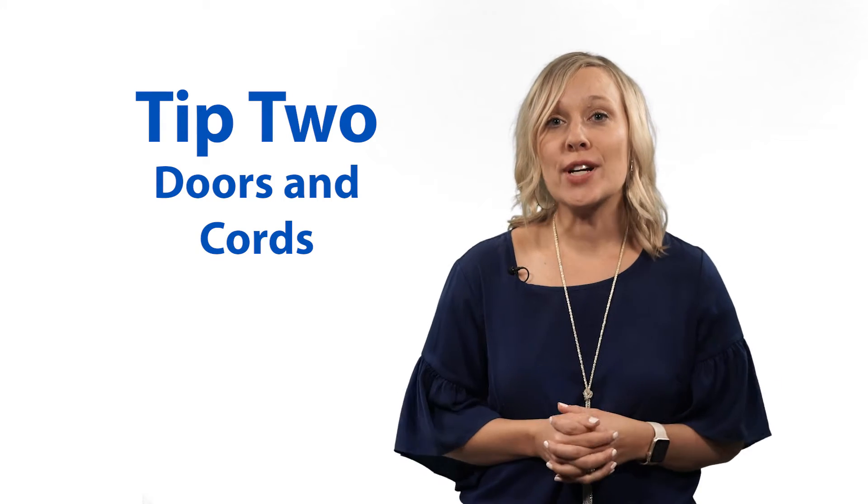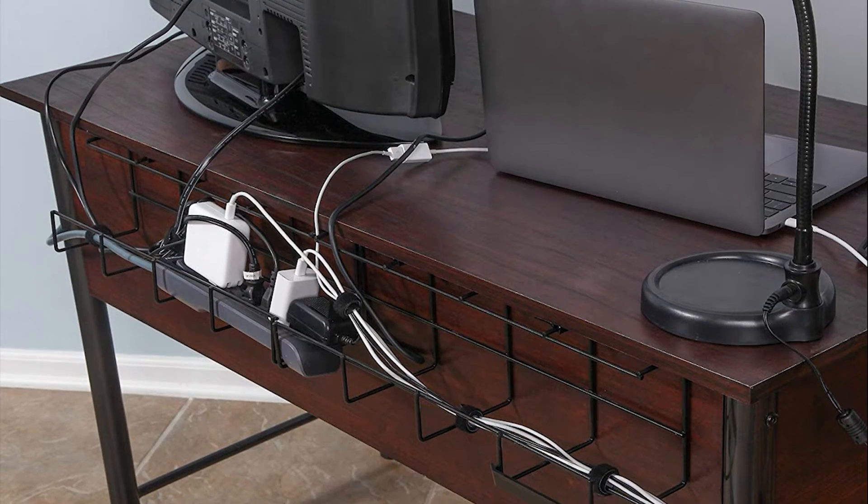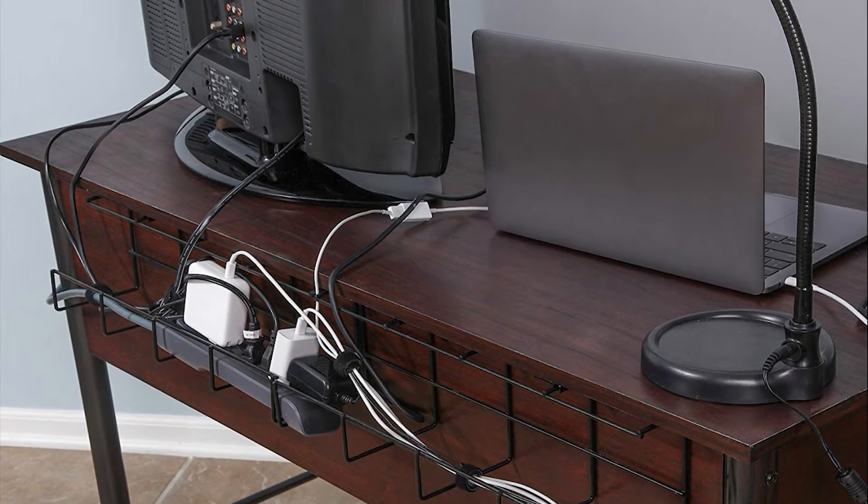Tip two: doors and cords can be a danger. Make note of where and how the doors open to keep kiddos safe, especially the busy ones that like to run and explore. Make sure all plugs, cords, and computer screens are safely out of reach.